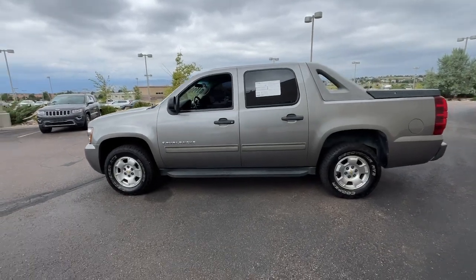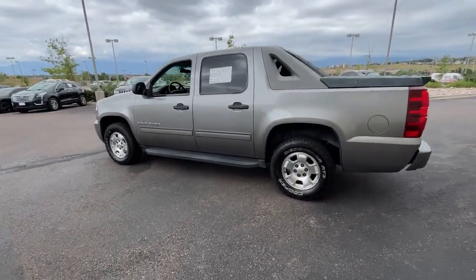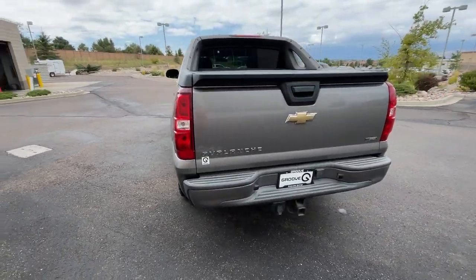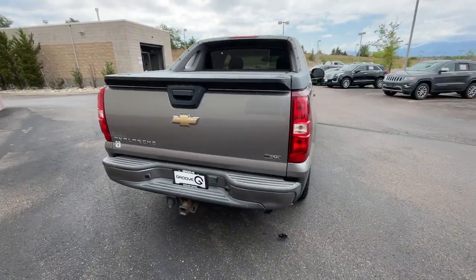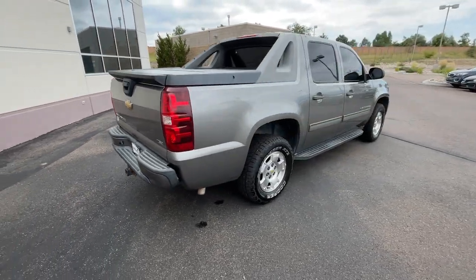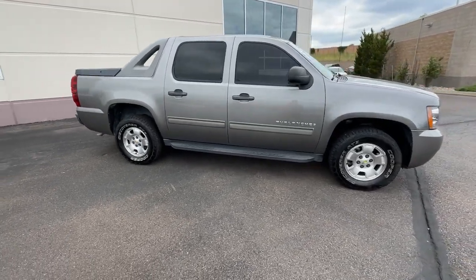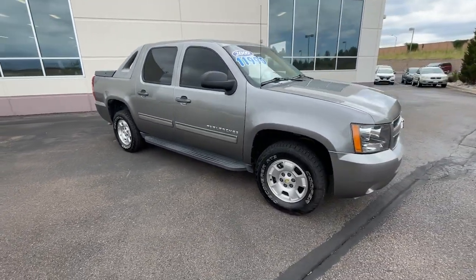Here is a wonderful 2009 Chevrolet Avalanche. This vehicle is an outstanding buy with fewer than 150,000 miles on the odometer. Take a closer look at this striking Chevrolet Avalanche, the full-size utility vehicle that blends pickup capability with SUV comfort and style.